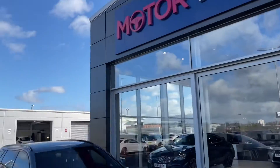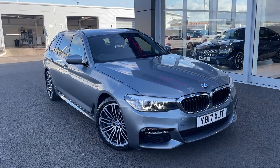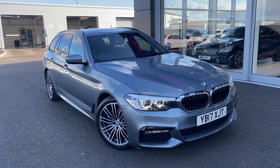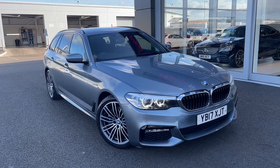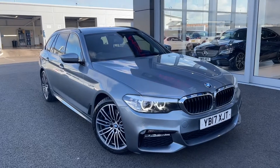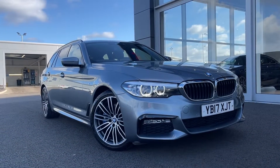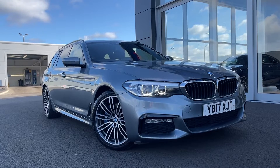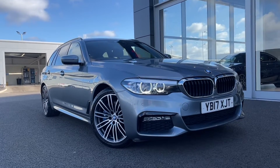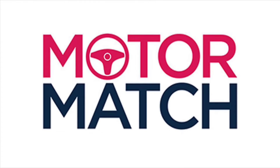This concludes our tour around the BMW 5 Series 530D M Sport Touring. This car comes with the MotorMatch promise including 30 days or a 1,000 mile warranty along with flexible finance packages. RAC extended warranties up to 3 years are also available, and all MotorMatch vehicles are subject to a £150 admin fee which covers the provenance check. For a personalised finance quote or to arrange a test drive, call us on 01244 311404. Thank you for watching and we hope to see you soon. Goodbye for now.